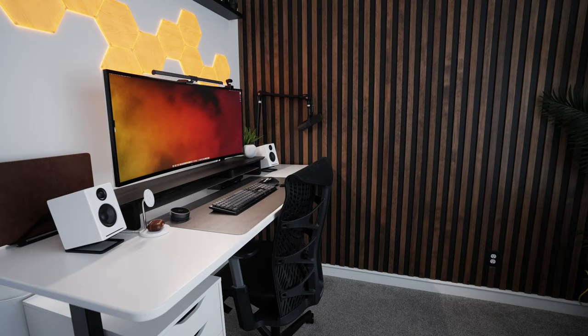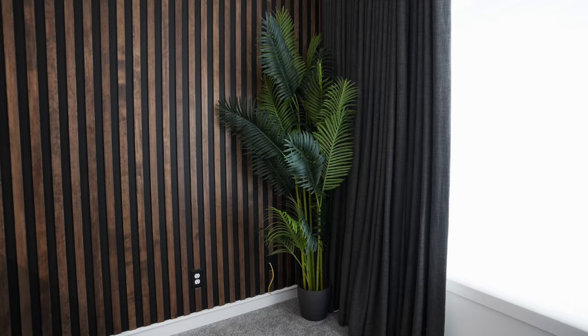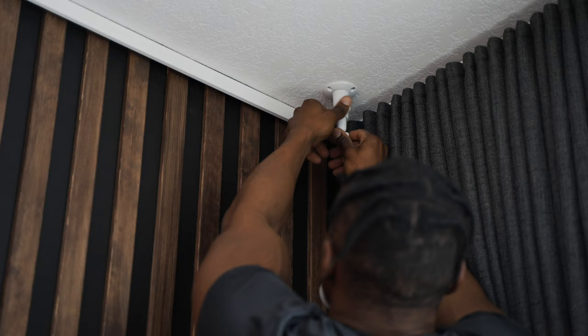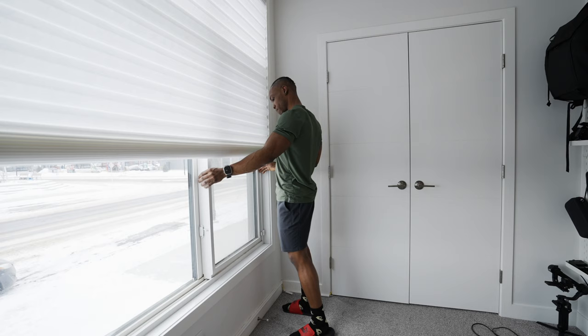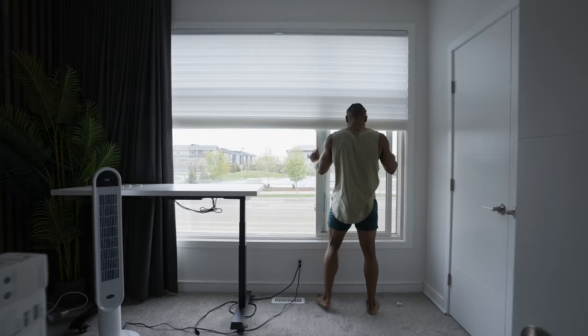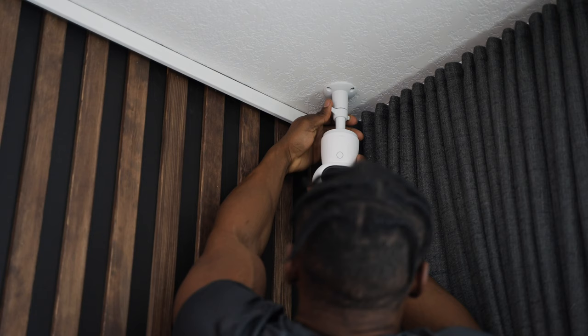I'd planned on placing my desk against this wall, but that didn't pan out — we'll go into that later. At the top I've got some more Nanoleaf strips to add some down light to the wall. I've also placed a large fake plant from Artiplanto which looks great paired with the wall. There's a security camera in the top right corner called the Aqara Camera Hub G3, which also doubles as a Wi-Fi hub for other Aqara smart devices in my office — including a motion sensor that triggers when my office window is opened or closed.